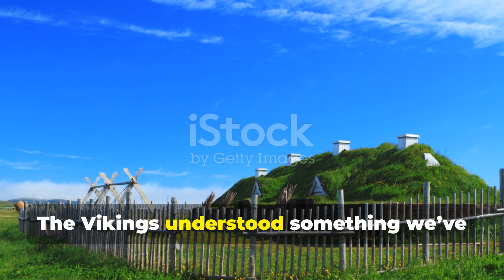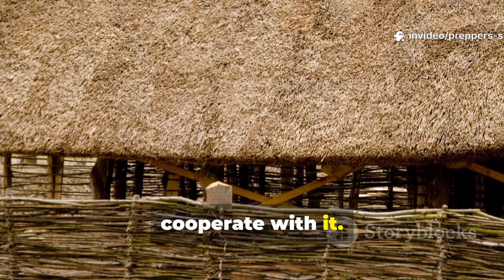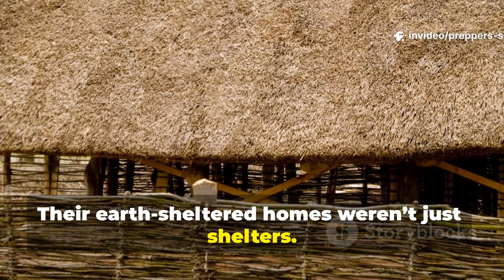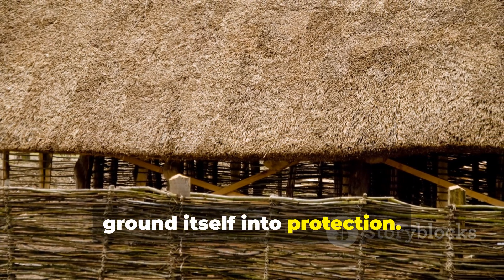The Vikings understood something we've forgotten: you don't conquer nature, you cooperate with it. Their earth-sheltered homes weren't just shelters — they were systems, living, breathing structures that turned the ground itself into protection.